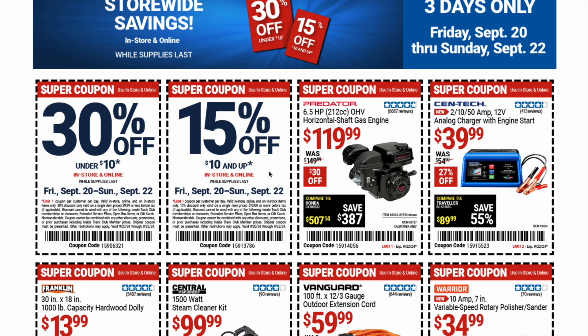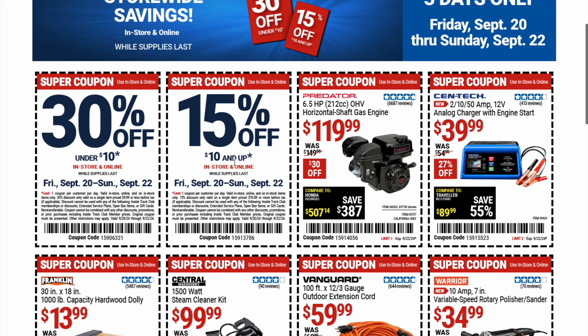If you guys take advantage of these sales, make sure to put it down in the comment section below. We might actually take advantage of this 15% off — not sure yet, but we'll let you know and definitely do a video on it. I do have a surprise video coming up on a tool haul, but it's probably not what you're thinking. It's a tool haul on tools and a brand we've never done before — so stay tuned for that.